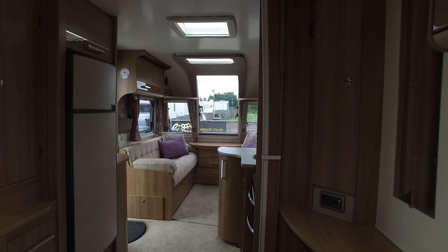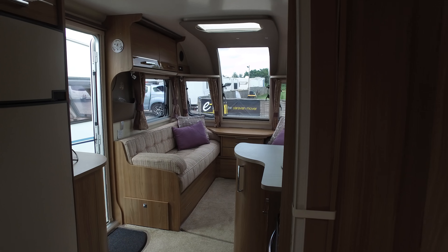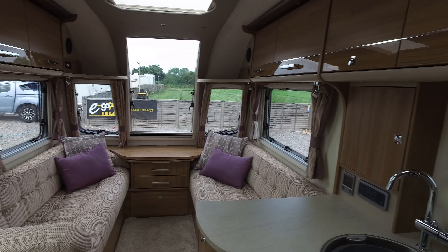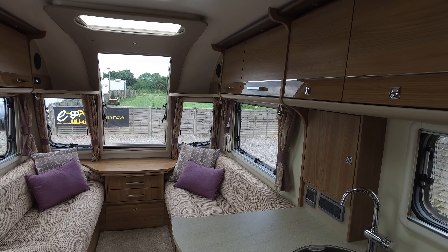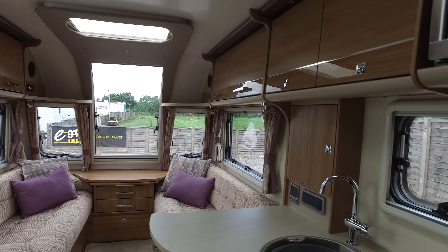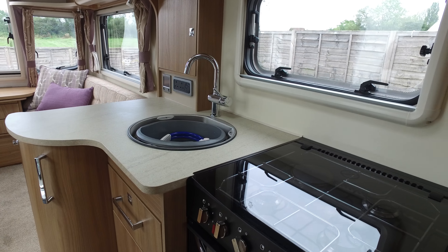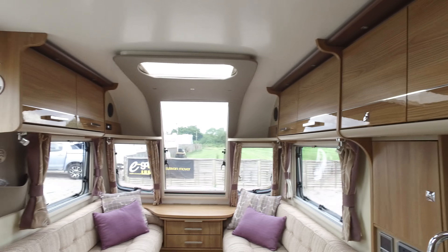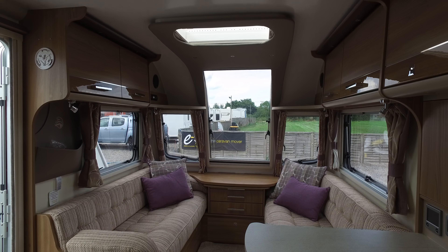I can't find anything on the interior in terms of markings. I would go as far as to say this is probably one of the nicest, if not the nicest, Cartagena we've ever had. It really is absolutely pristine in every respect. Thank you for watching this complete Serenity Ledger's video for this 2015 Cartagena.